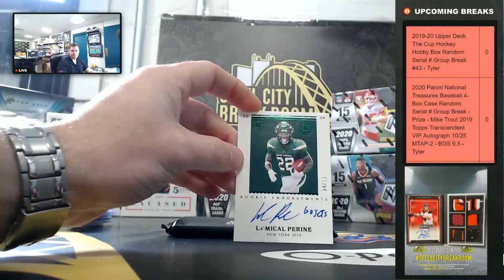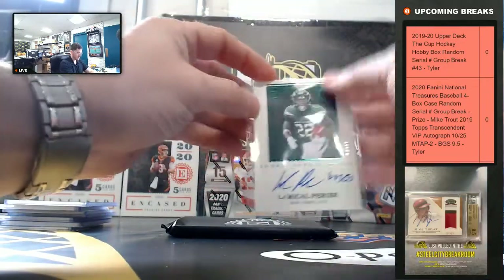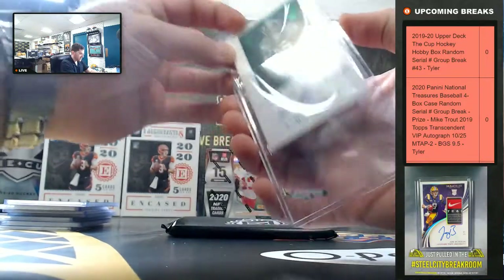LaMichael Pierine, 4 of 10. The Go Jets inscription, LaMichael Pierine.